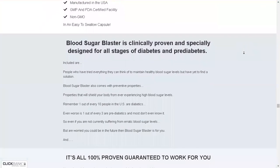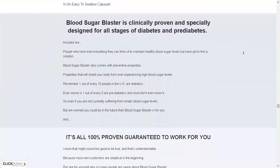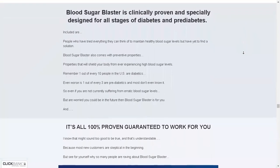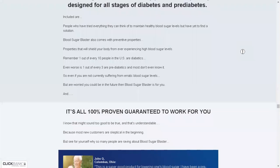Enhancing your fat loss and healing your body from the inside out. You can trust this product — it is the purest and highest quality supplement you will ever take, and it is clinically proven and specially designed for all stages of diabetes and pre-diabetes.